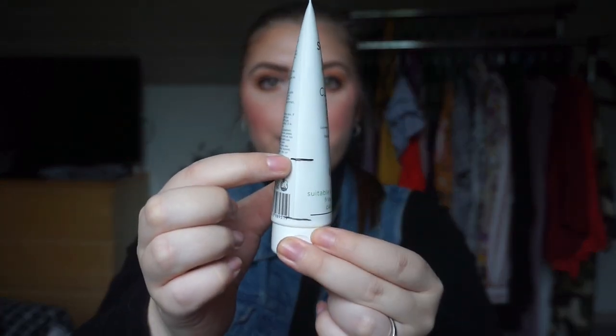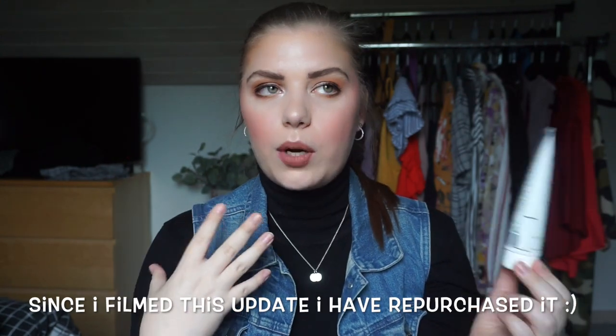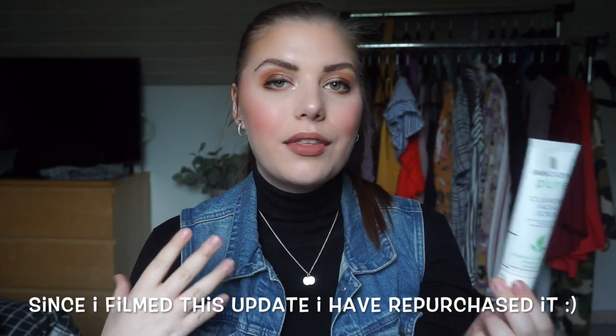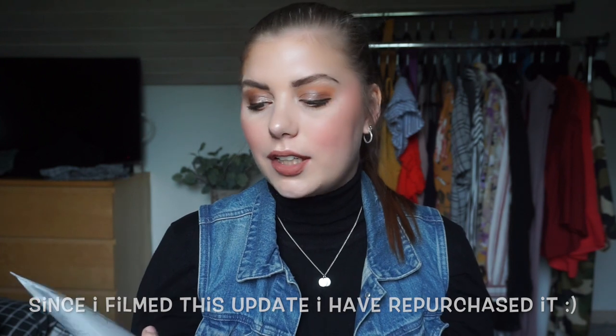My first empty is my Skin Academy Pure Cleansing Facial Scrub. I was up to here when I put it in, last time I was down to here, and now I'm done. I'm really excited about it. I don't have any scrubs for my face anymore so I do think I'm going to miss it, but for right now I think I will be fine.